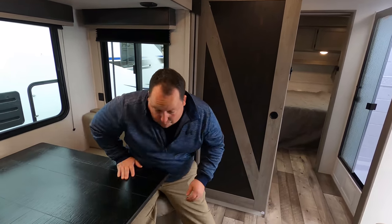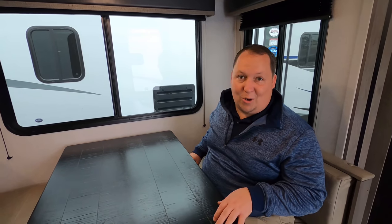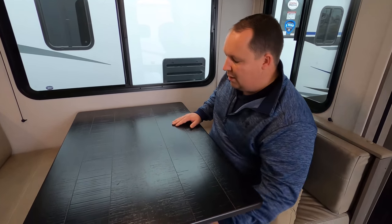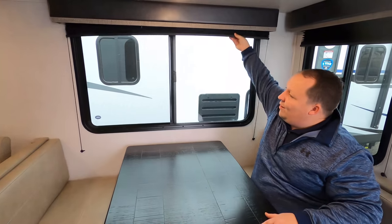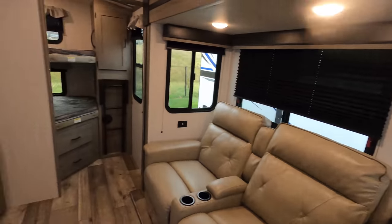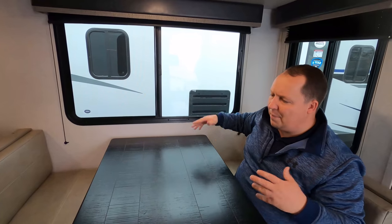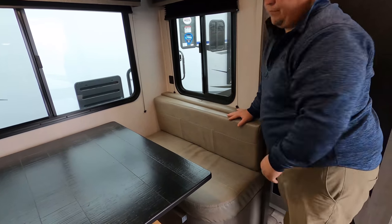The dinette table does drop down to make a bed. There's a window right here — nice windows but this is a pretty dark trailer, so not a lot of window action on that side. I like these windows right here and I like how they did not do the frameless windows, because you can open them up and get good airflow. Checking underneath the dinette — no under-seat storage there.